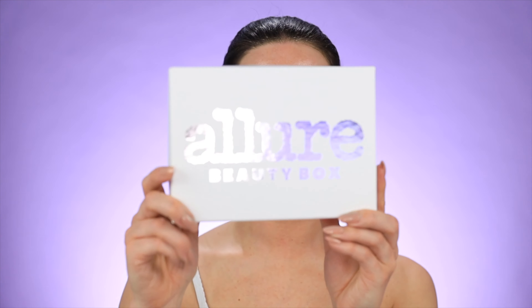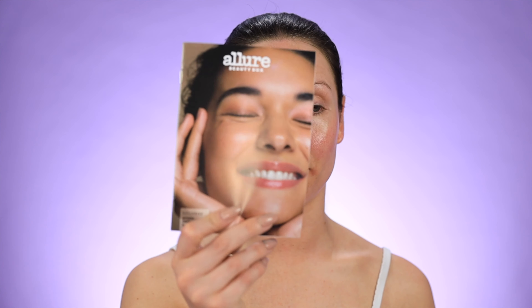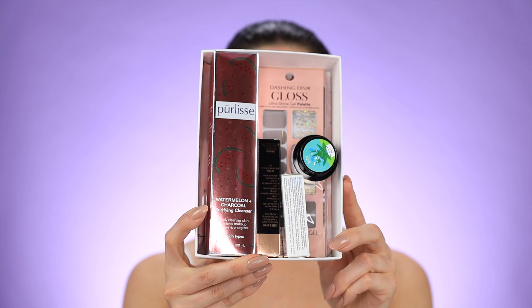So this is the Allure Beauty Box that it comes in. It always comes with this little magazine that I love. They have a bunch of editors go through and tell you about the products, how you should use them, and different little tips and tricks. Here is the inside of the box. I did open this beforehand and I saw mainly skincare, but sometimes there would be like two beauty products in there. There's only one that's nail-related, which I'm not going to do today, but I'll make a separate video on that.